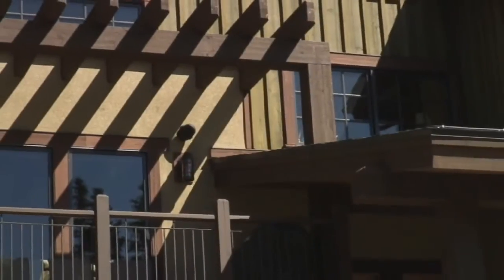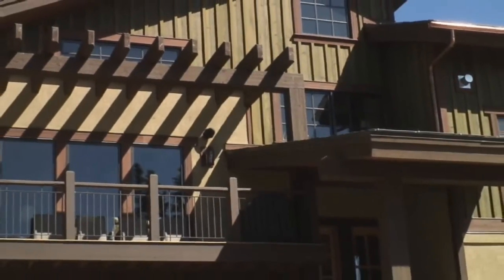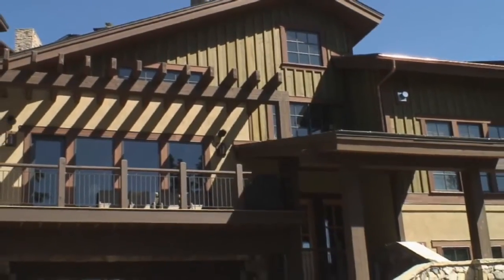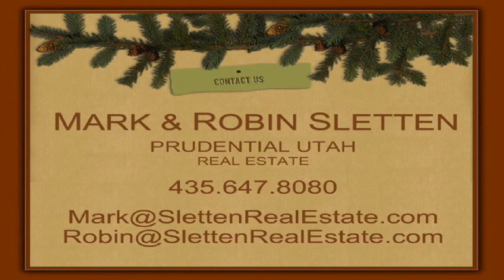With a combination of timeless beauty, the finest craftsmanship, a prime Deer Valley location, and great rental income potential, this home is an outstanding opportunity. For your private showing, please contact Mark or Robin Slutton with Prudential Utah Real Estate.